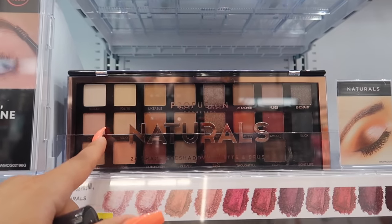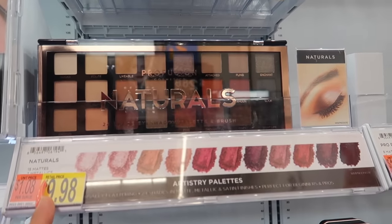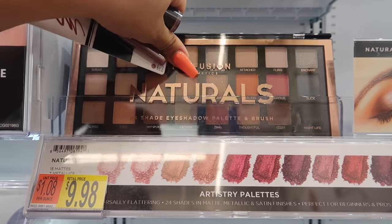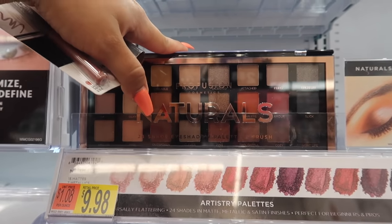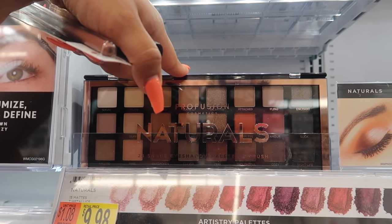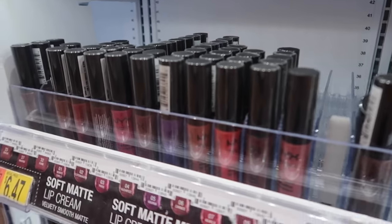Now we have Profusion. I've tried their Naturals Palette and the Soul Tree, and they are really good palettes — $9.98 for 24 shadows. They're pretty pigmented. They changed the packaging and made it a little smaller, which is great because you can carry it everywhere. I really like these eyeshadow palettes — super inexpensive and really good formula.